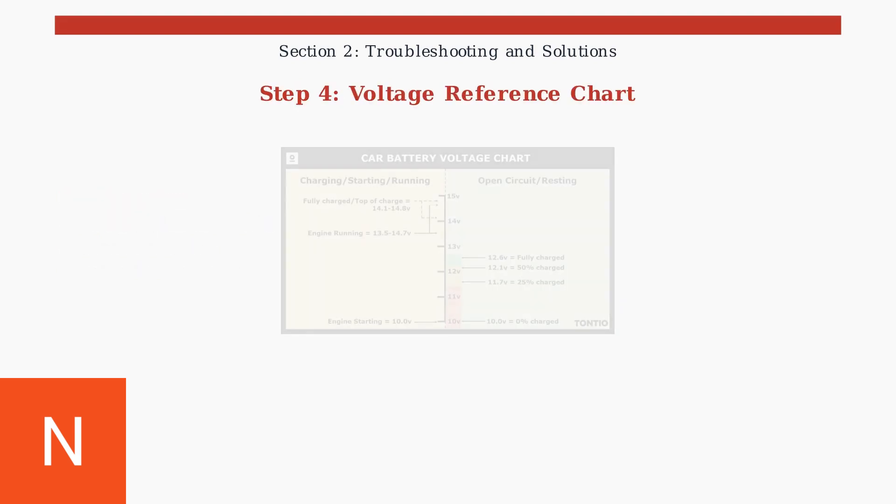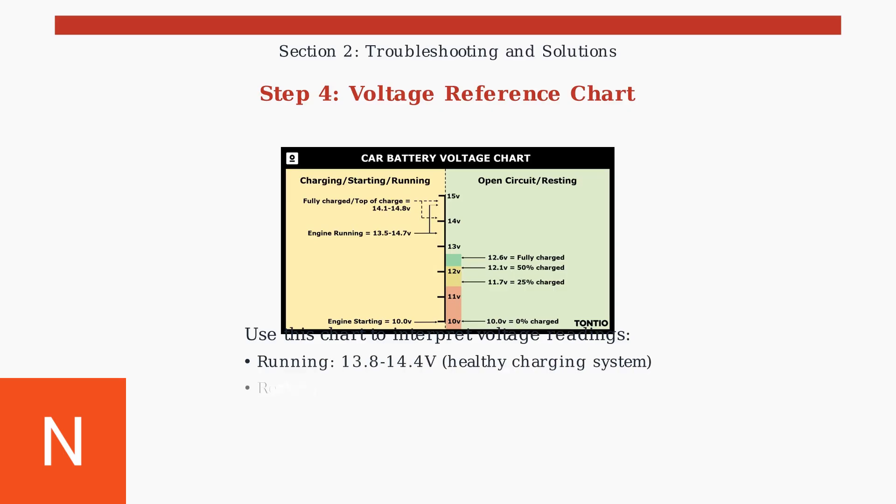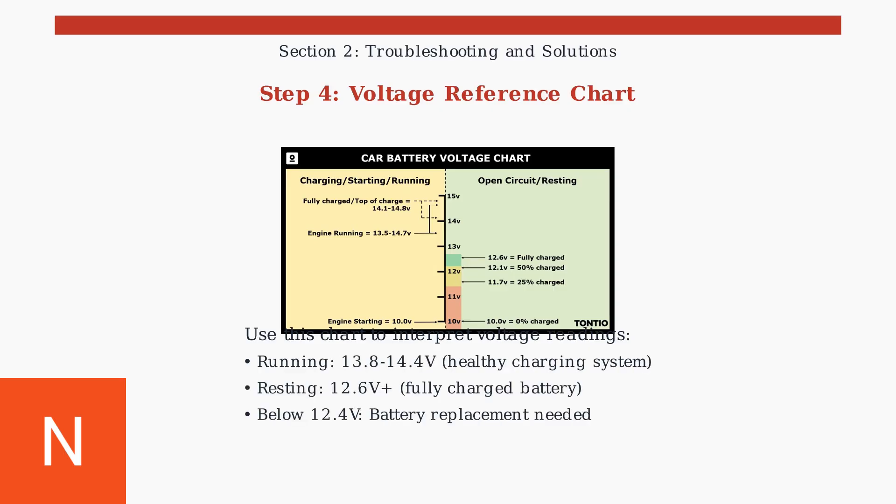This voltage reference chart helps interpret your diagnostic readings. A healthy charging system should show 13.8 to 14.4 volts while running, and a fully charged battery should read 12.6 volts or higher at rest.